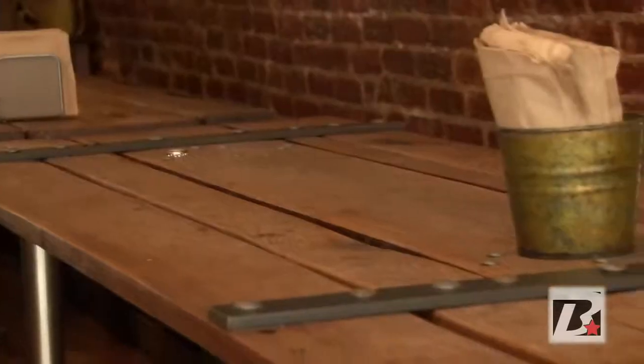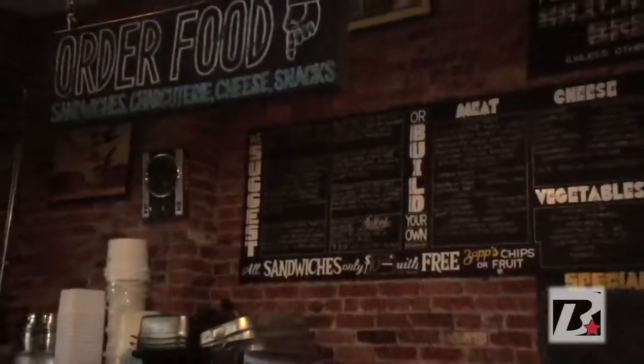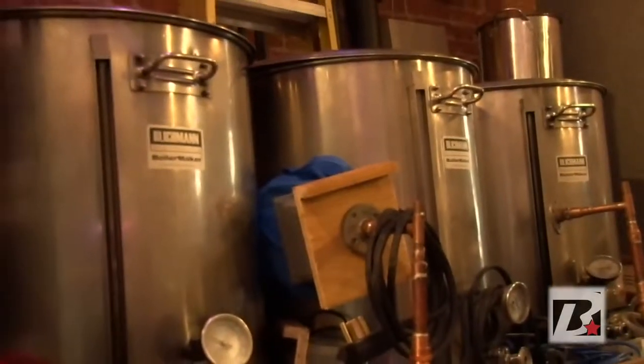You made these tables? Yeah, I made these tables. You made everything in here? Yeah — the tables, the bench you're sitting on, the menu, the bar, the draft system, all of it. Even the platform that the brewing sculpture sits on, all of it. This guy's a handyman.